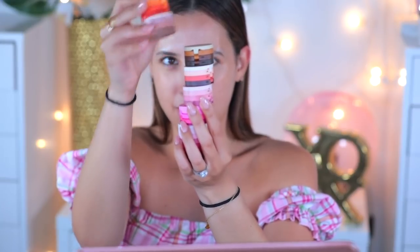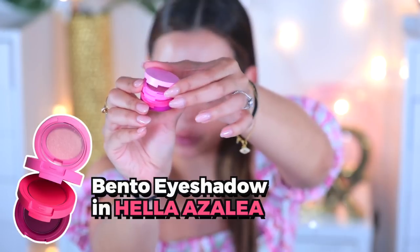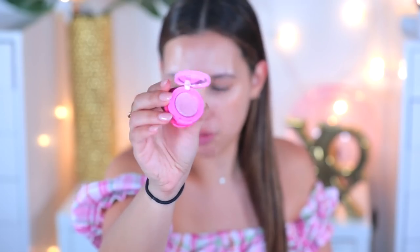Alright guys, I took my makeup off and now I have two hours — so I better be looking snatched after this. I'm going to be using the Kaja bento shadows. Look, there are so many colors! I don't even know if I have all of them — they're so freaking cute. This one is Hella Azalea. All the bentos have three shades. They're super bouncy, cream-to-powder, have a mirror, and are easy to apply just with your finger. I'm going to start by priming my eyes.